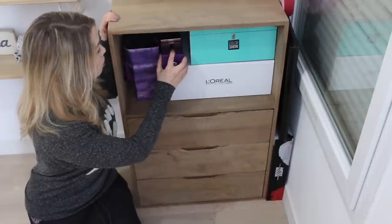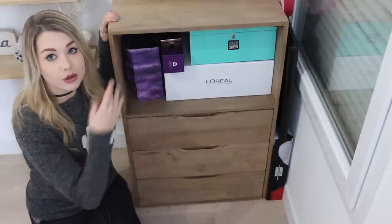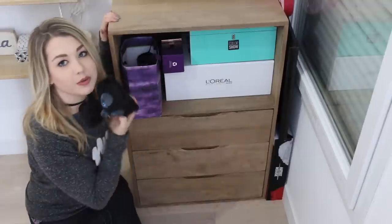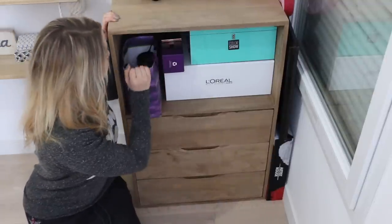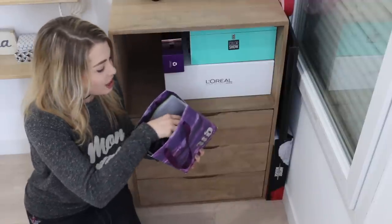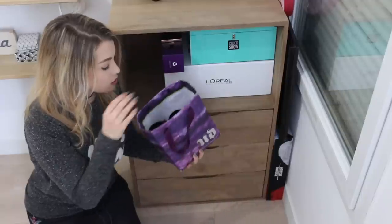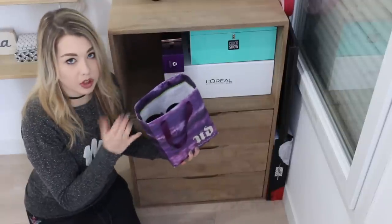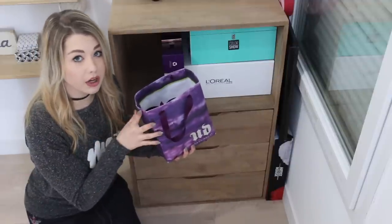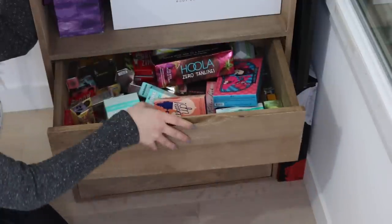Ensuite ici j'ai aussi des choses à vous faire gagner, dont un petit fer à boucler. Et dans ce petit sac j'ai tous mes pots — ça fait une éternité que je les ai, mais ce sont des pots de chez Lush que j'ai finis. Je sais pas si vous savez, mais chez Lush quand vous ramenez 5 pots de n'importe quel produit que vous avez acheté, bien nettoyés, ils vous offrent le produit de votre choix gratuitement — généralement un masque ou une crème.